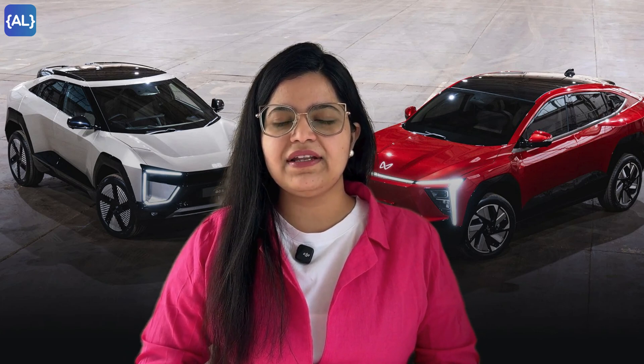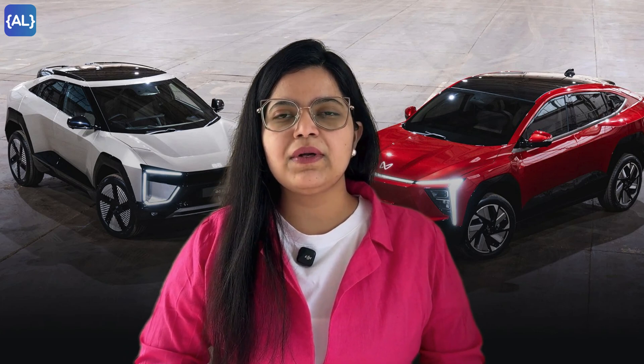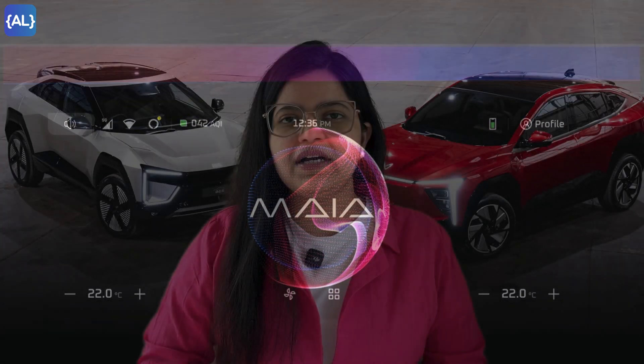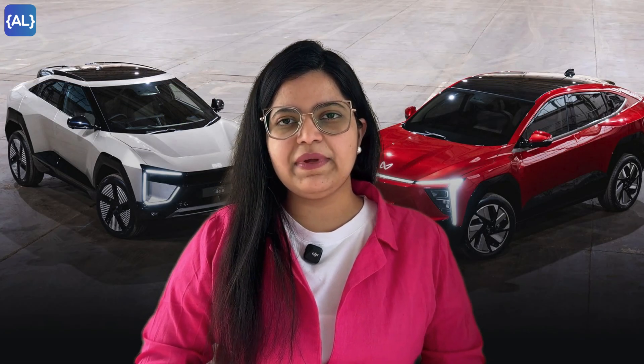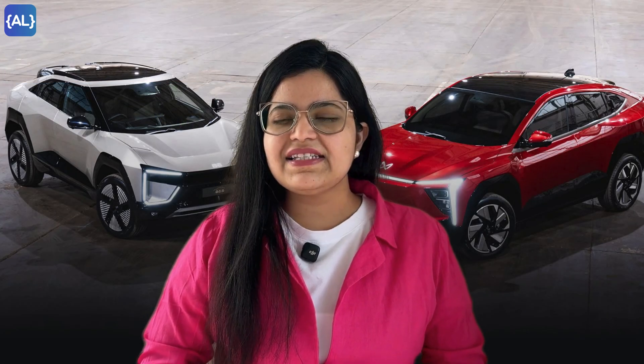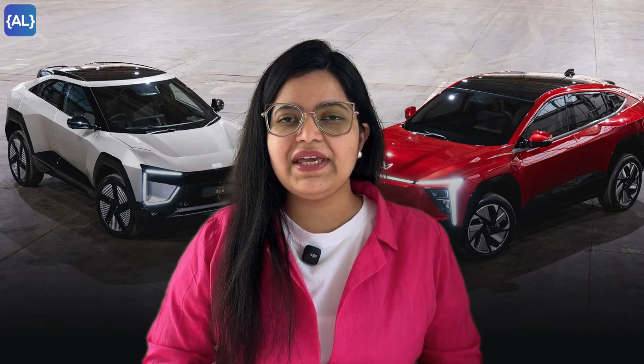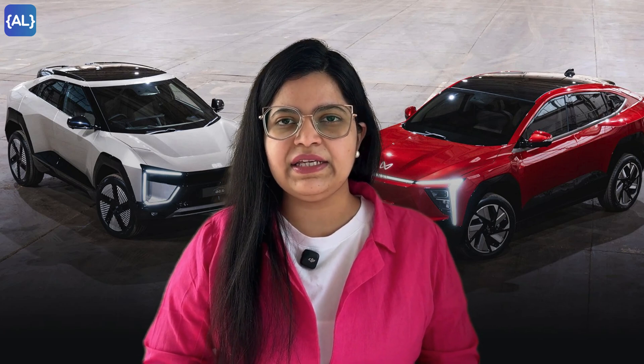Hey everyone, welcome back to the channel. Today I'm going to talk about Mahindra's artificial intelligence architecture called Maya — the most advanced AI brain in the automotive world. This AI is built into Mahindra's new electric SUVs, the BE6 and XEV9E.